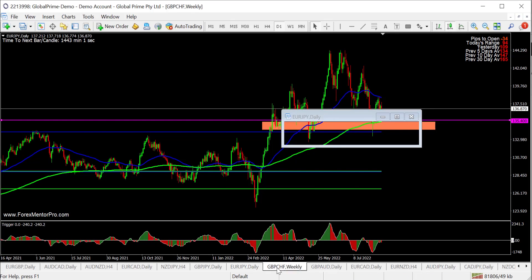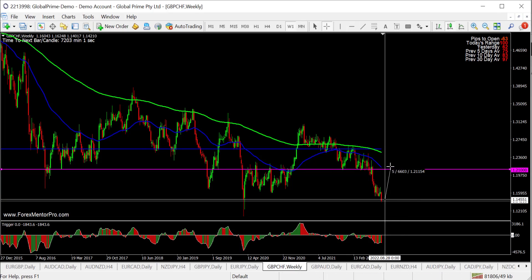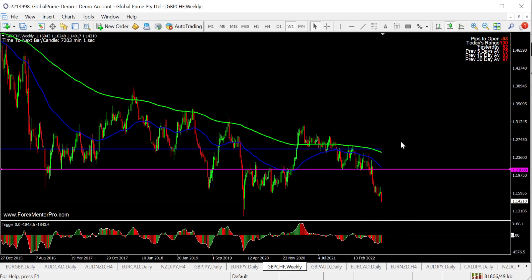My final idea for the week is the Pound/Swiss — this is on the weekly. It is quite a distance away, 650-odd pips. But 1.21 is a big area of previous support resistance. Look at this massive candle — basically to the pip. Big, big level. So anywhere in this area, looking to short.